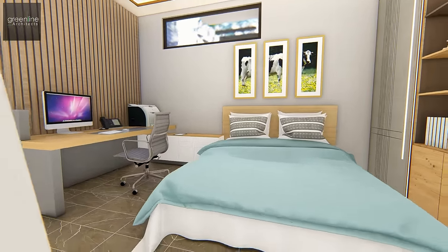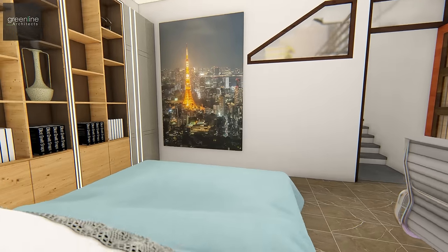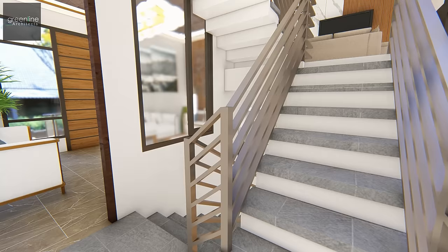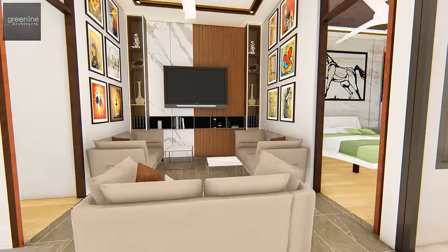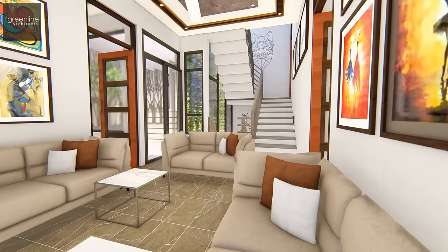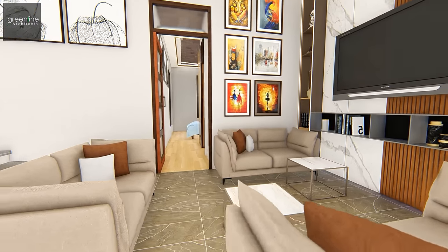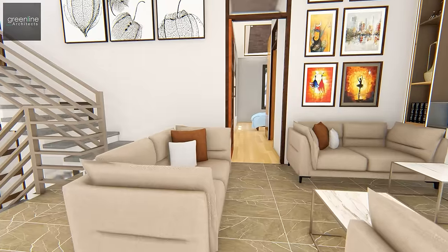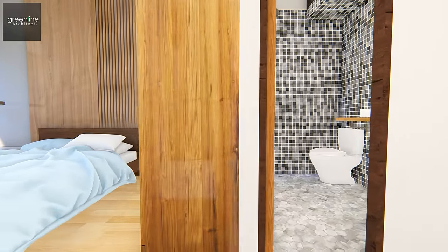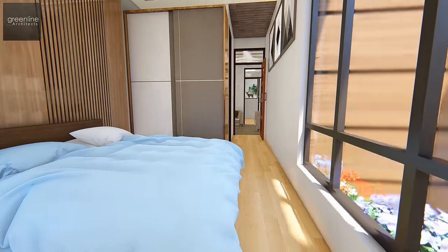These spaces are arranged to extend their physical and visual association across the house. The first floor has a central living area and two bedrooms with attached dressing rooms and toilets. The spaces are well balanced and merge with the outdoor landscaped areas, almost becoming a part of them.